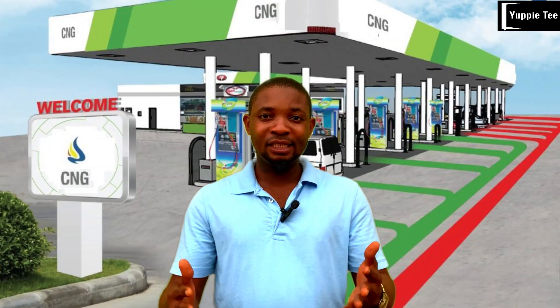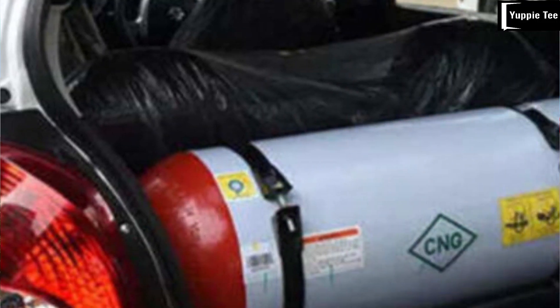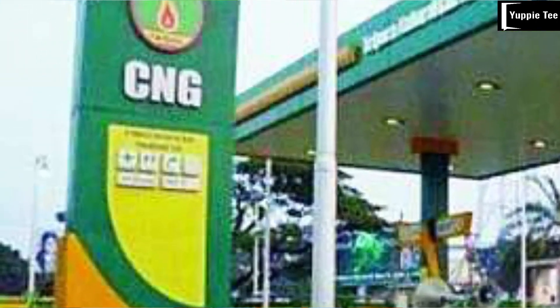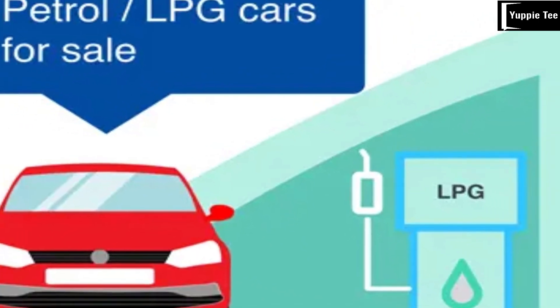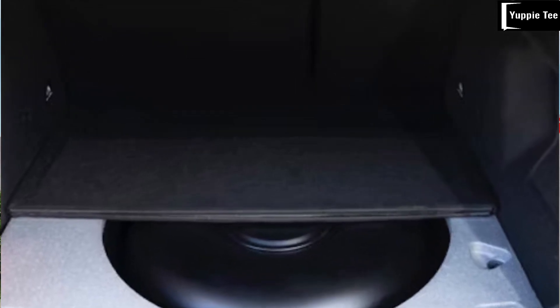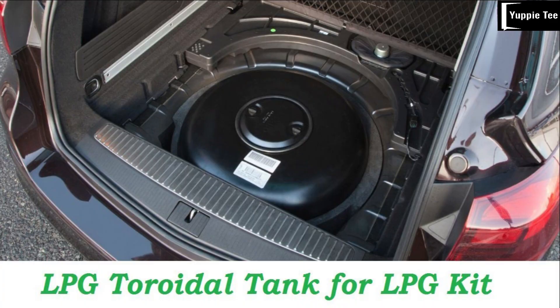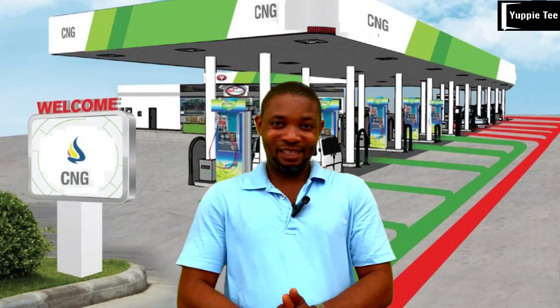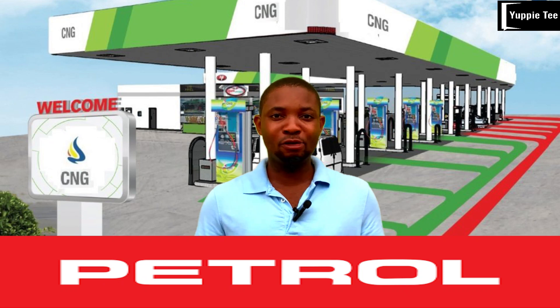A CNG cylinder takes up your boot space, so if you don't mind that, CNG is a better bet. In the case of LPG, you also have the option of installing a toroidal tank — a donut-shaped tank that fits in the space of a spare wheel, saving your boot space. From an environmental perspective, CNG is the cleanest option, producing the least carbon emissions, followed by LPG. Petrol has the highest carbon footprint.